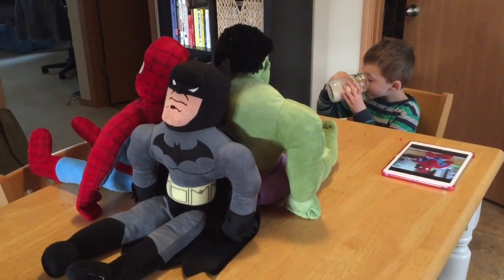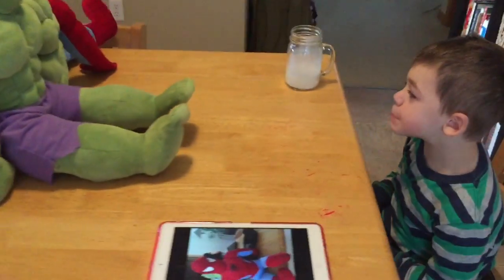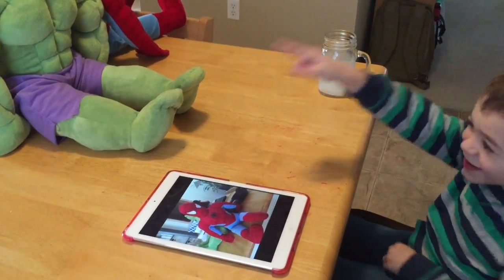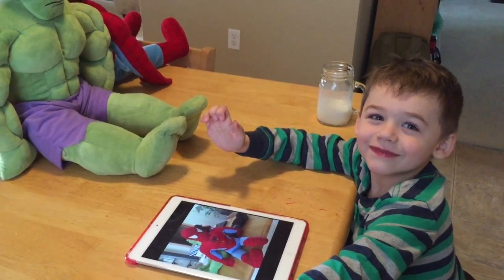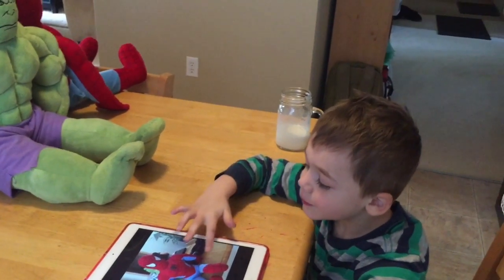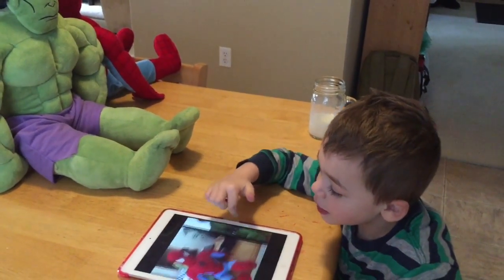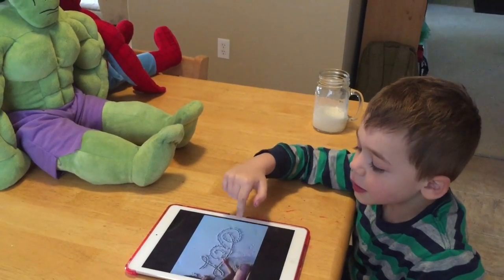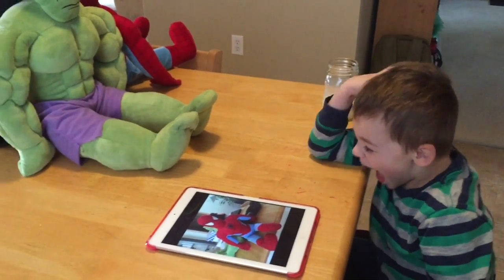There's Batman, Hulk, and Spider-Man, right? Mm-hmm. Which picture do you see where you're sitting right now? Hulk. Show me on the iPad what you see. Him — he's right there. Look right here. Hulk. Show me on the iPad what you see. That one. What if you were sitting over there? Him. That one? Yeah. What if you were sitting over there? Him. Good job. That's so sweet.